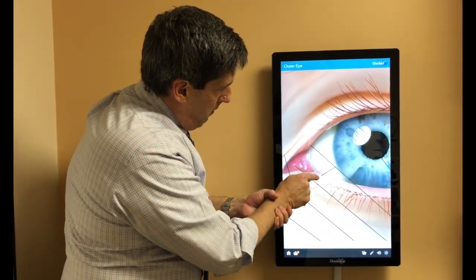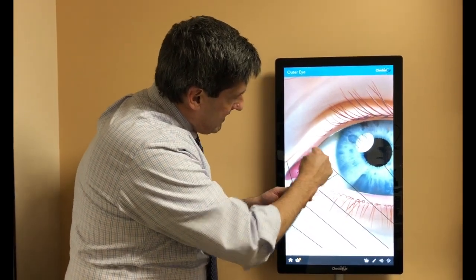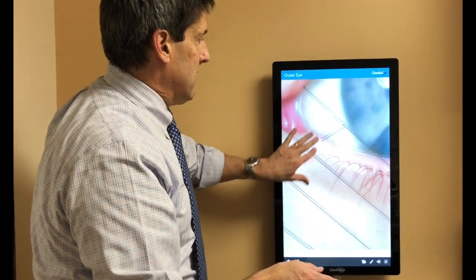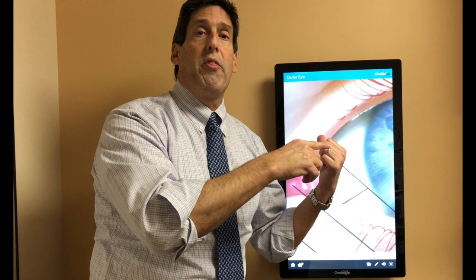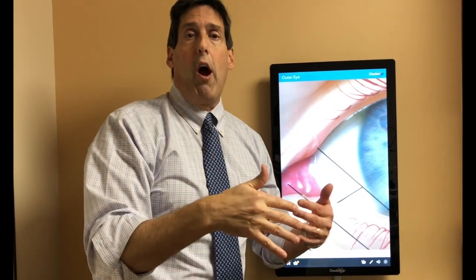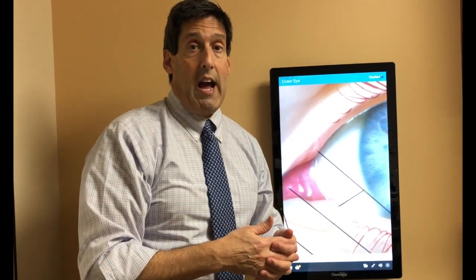Fluid drains out of tiny little openings called puncta. There is something called punctal plugs, where we put little plugs into those spaces. What the punctal plugs do is keep whatever fluid is in the eye there longer. It's not often that one needs punctal plugs, but with thyroid eye disease we use them much more commonly, and it works beautifully. In our practice, Dr. Nathan Klein is an expert with punctal plugs, and it works absolutely superbly for our patients with thyroid eye disease.